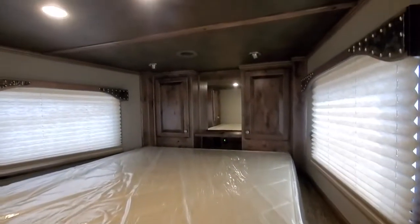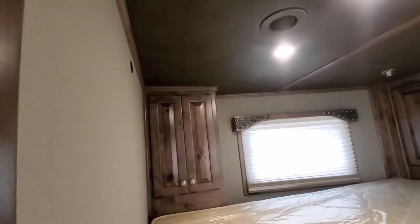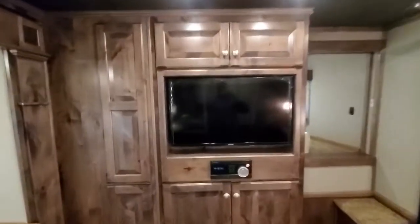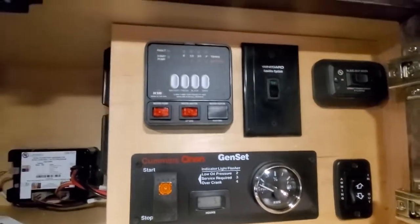Continuing on in the living quarter here. We're prepped for a TV in here so we can just hang one if you'd like to have one added. It's got your privacy wall, the front entertainment cabinet, a bunch of hanging storage on this side, a bunch of shelving down here, and a 32-inch flat screen. All your controls are up here for satellite slide, electric awning, generator, monitor panel.